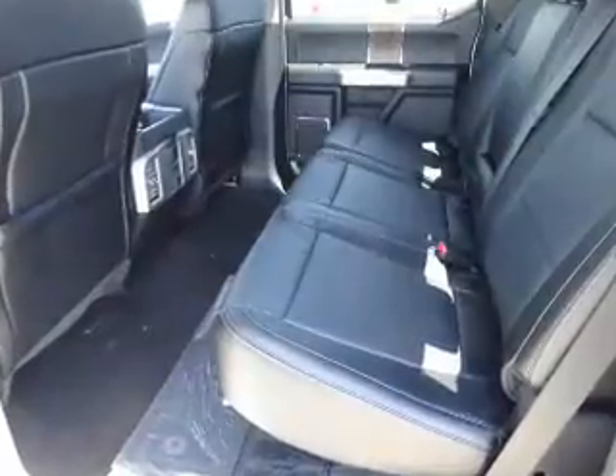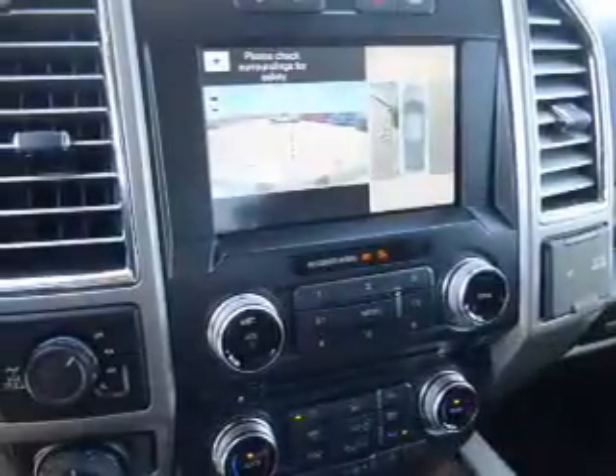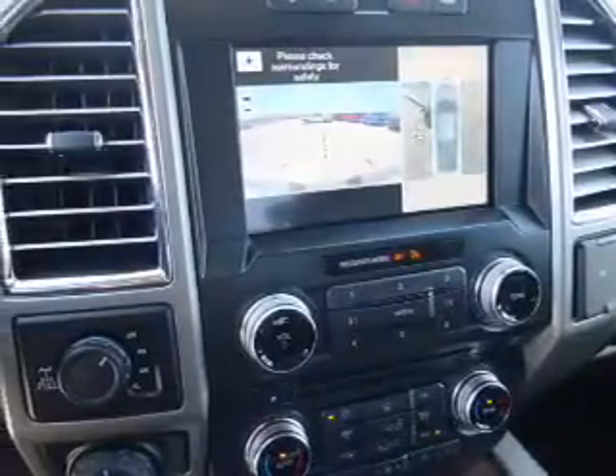Inside you'll find ventilated seats, leather seats, heated seats, Bluetooth connectivity, Ford Sync voice activation, Sirius XM satellite radio, auxiliary input, steering wheel controls, memory seats, and a premium sound system.